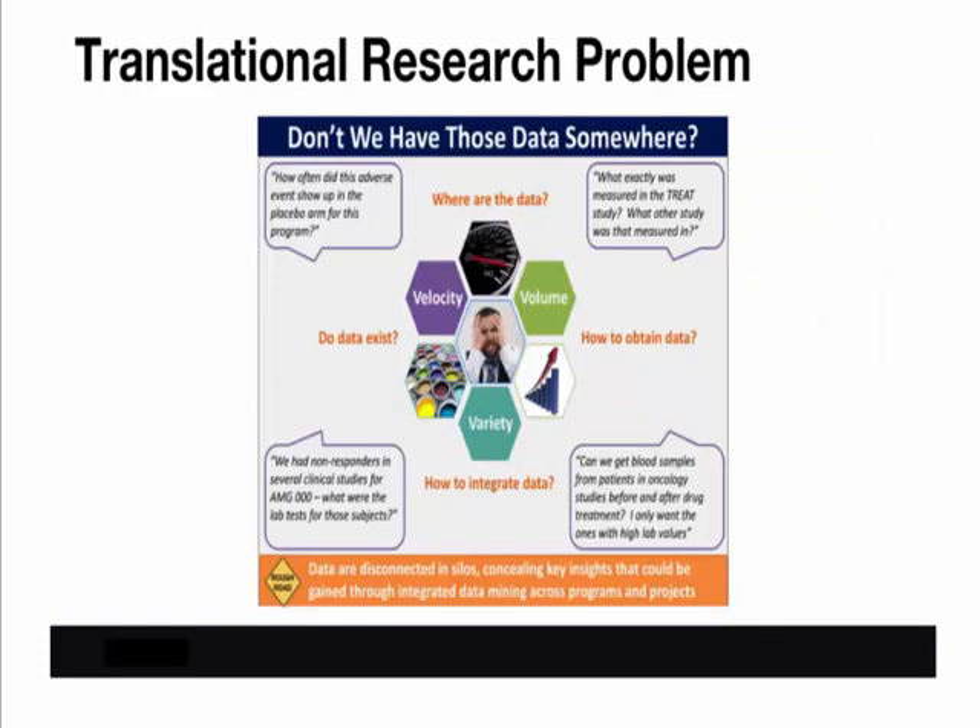Looking at the data space within translational research and some of the issues that prevent scientists from easily unlocking knowledge from data, you can see the typical mad scientist right at the center of this — but he's truly mad. He's frustrated because he knows the data is somewhere, but he can't get to it. And even if he does find it, he then has the monumental task of cleaning, transforming, and harmonizing data from different sources in different formats. This is hard enough for one study, but the problem is compounded by the need to look across multiple studies and perhaps even analyze data across multiple drug programs.